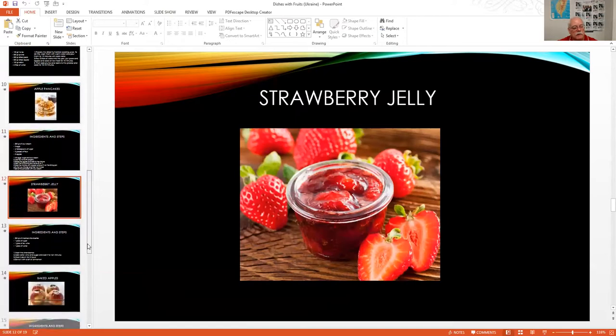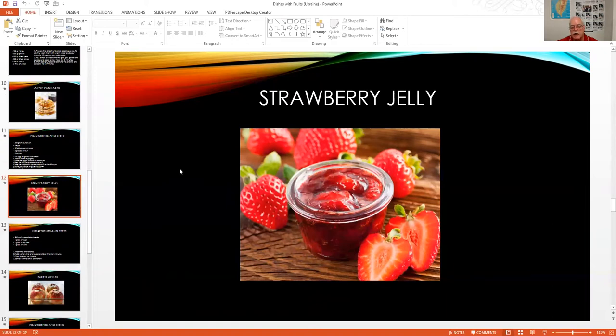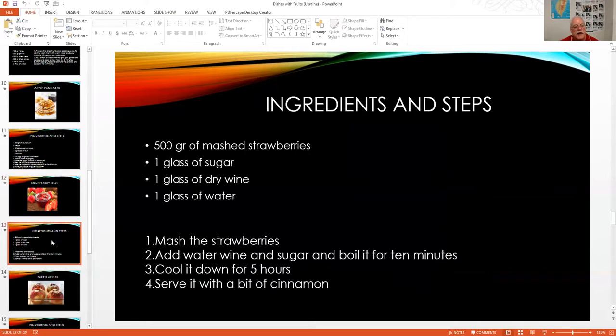When I was a kid almost everybody made their own jellies at home. The ingredients for strawberry jelly are 500 grams of mashed strawberries, one glass of sugar, one glass of dry wine, and one glass of water. You mash the strawberries, add the water, wine, and sugar, boil for 10 minutes, let it cool for 5 hours, and serve with a little bit of cinnamon.